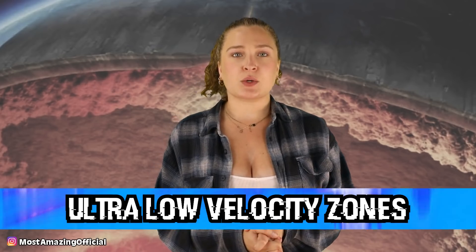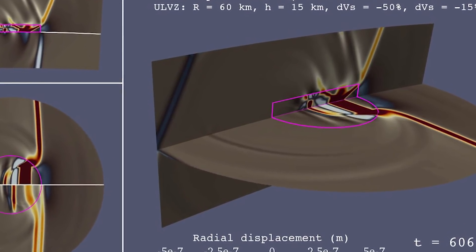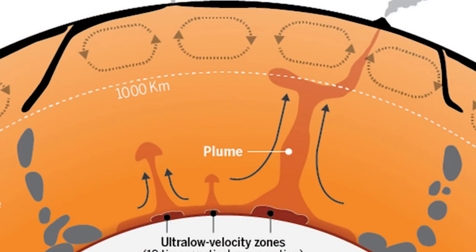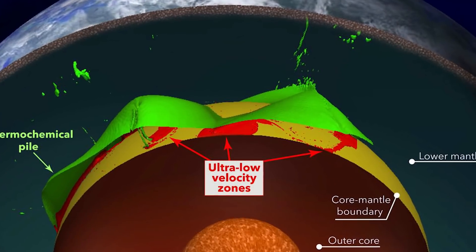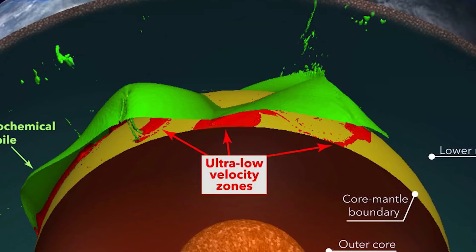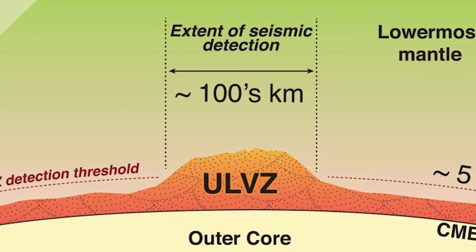In our number 4 spot, we have Ultra Low Velocity Zones, called ULVZs for short. These are patches on the core-mantle boundary that have extremely low seismic velocities. The zones where the blobs are are slow velocity zones — so what could be in the areas where there's ultra low velocity? These zones are mapped as being hundreds of kilometers in diameter and tens of kilometers thick, and their shear wave velocities can be up to 30% lower than the areas surrounding them. It is hypothesized that these zones are either enriched in iron, partially molten, or a combination of the two, or perhaps they are a result of the presence of carbon.